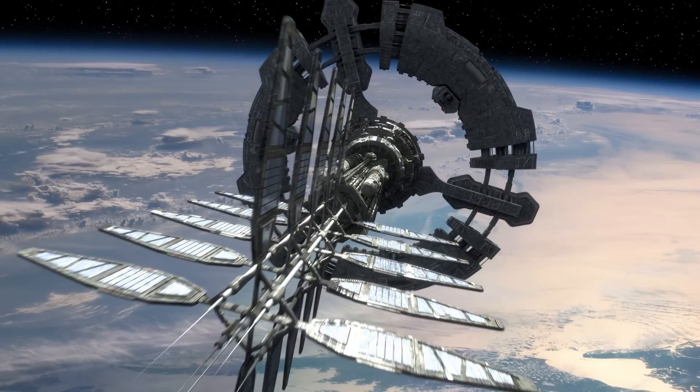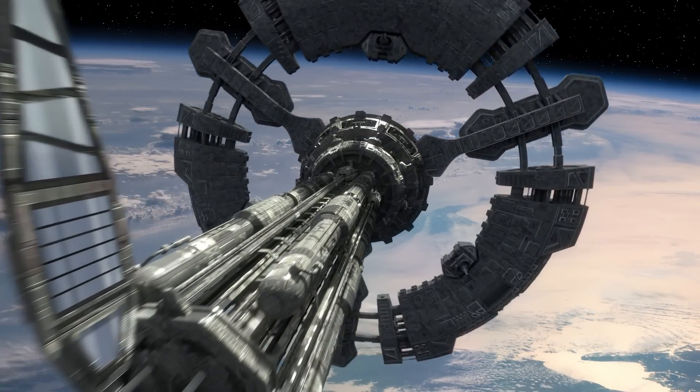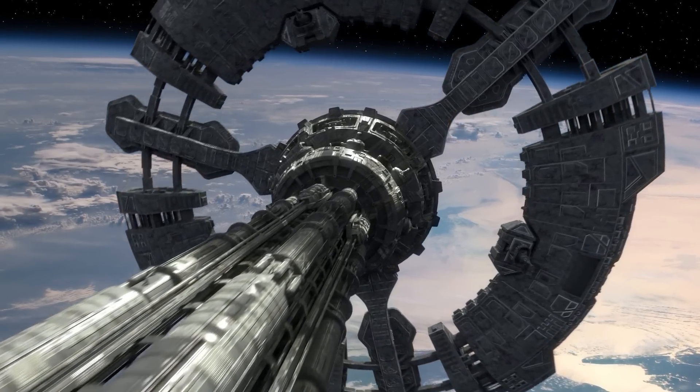Could we go faster? Sure. But we would have to carry a lot of extra fuel, which would also mean increasing the speed at launch. Basically, a dog biting its own tail.